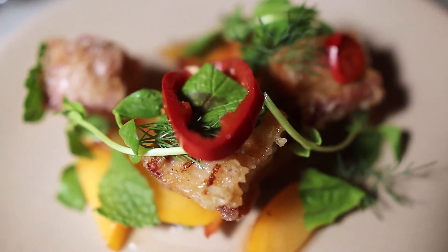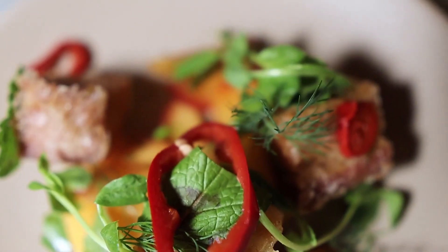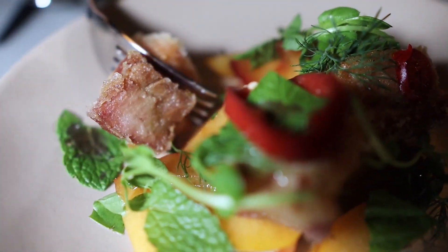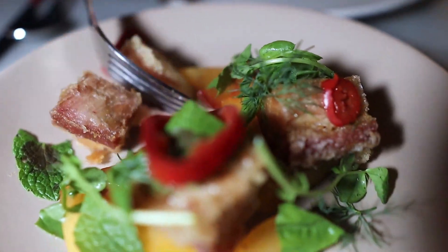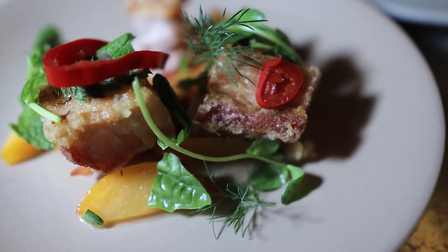We got our pork belly. The presentation is very nice. Looks like it comes with some greens, and it's got peaches underneath it — that's going to be very interesting. And little rings of pepper. It's crispy on the top. The thing about pork belly is I want mine really crispy and crunchy. This is delicious. It is crispy, it's rich, it's meaty — a very, very nice appetizer. It goes very well with the peaches. This is a good appetizer.